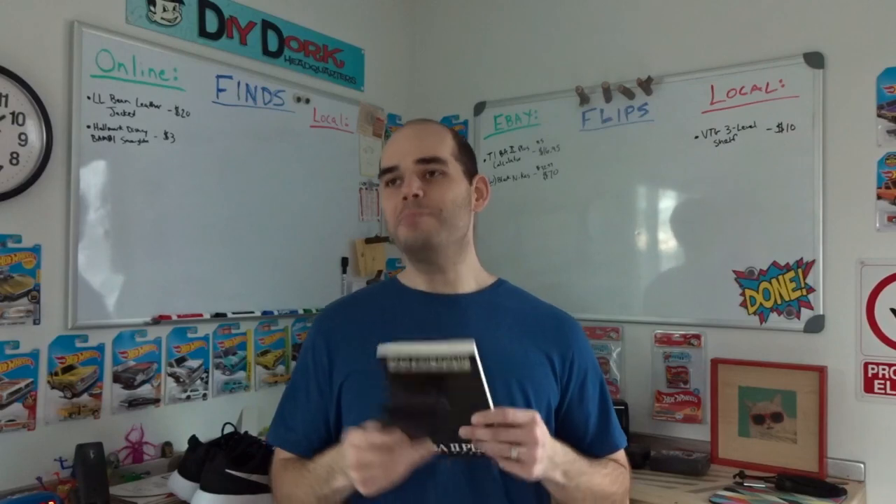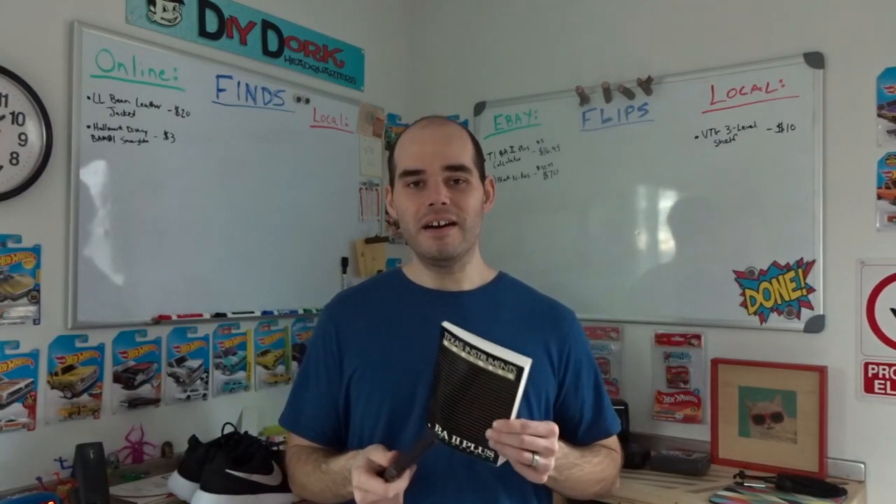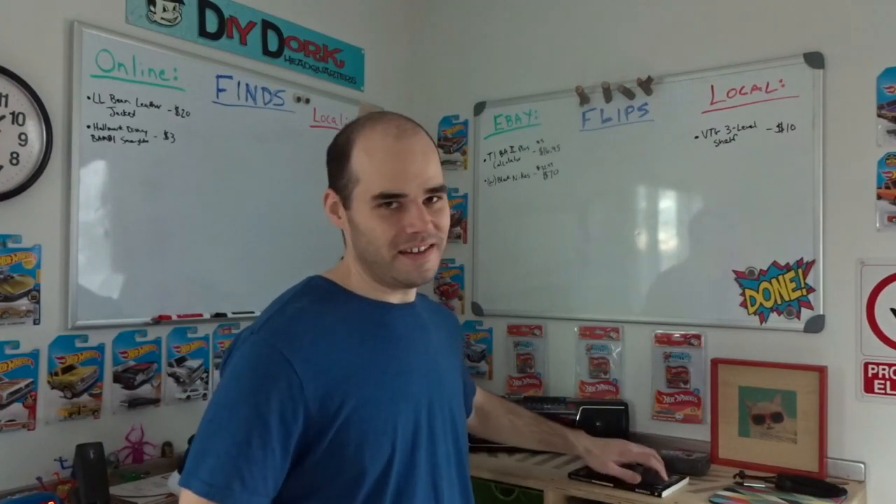I will continue buying graphing calculators — those are worth a lot of money and you can find them really cheap. I paid up to $15 for one and I've bought some for around $2. The very first calculator I ever bought was a TI-84 Texas Instruments calculator. I paid $2, listed it that night, and within five minutes it sold for $65, back at the end of August when school was starting. Graphing calculators are way better than these little business calculators.